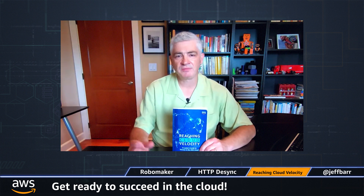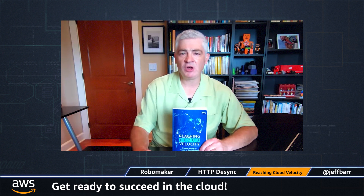You need to think about people and processes, architecture and migrations, security, governance, and so forth. After reading all seven detailed and helpful chapters, you're going to be ready to take on and master all these challenges, and you'll be ready to succeed in the cloud.